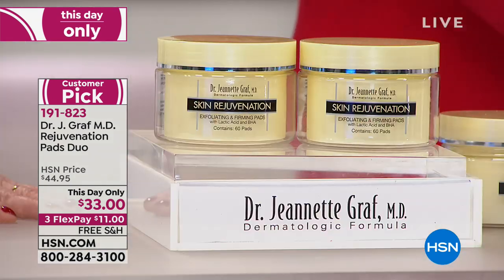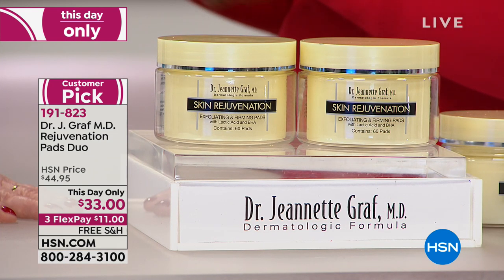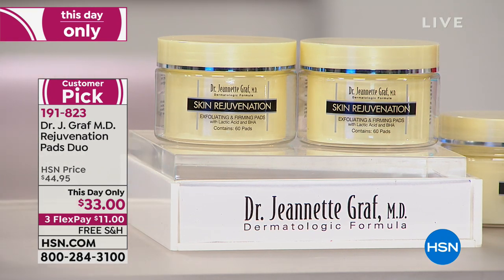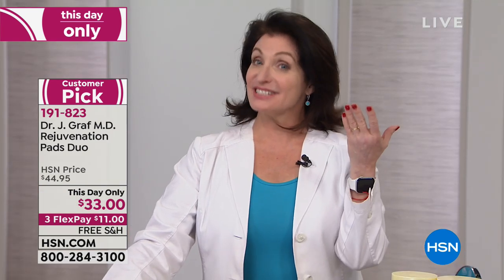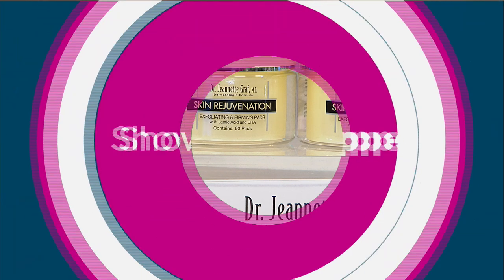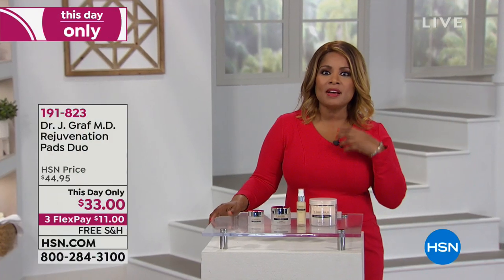They call you the queen of peptides — we've got big peptide products coming up a little bit later in the show. Don't be afraid of this weather, because Dr. Graff is here to save your skin. One of the questions many of you have for Dr. Graff is about firming your skin and skin contouring.